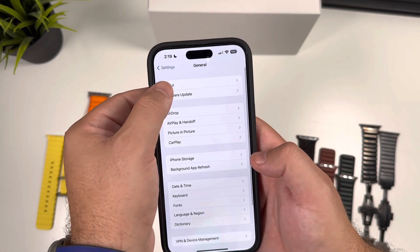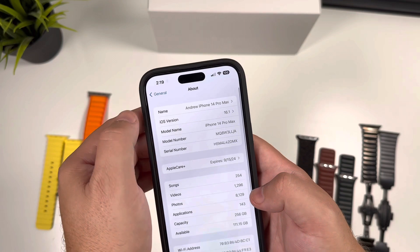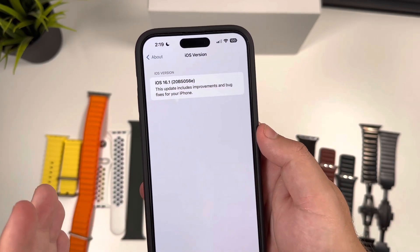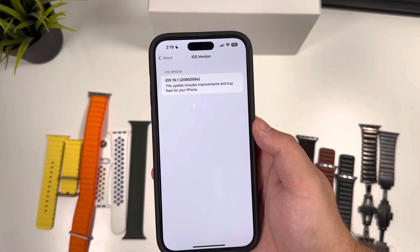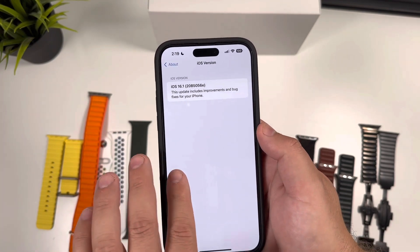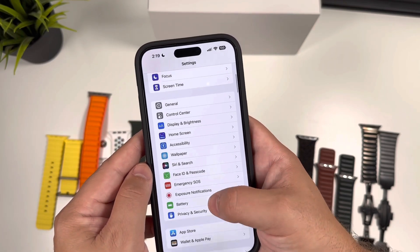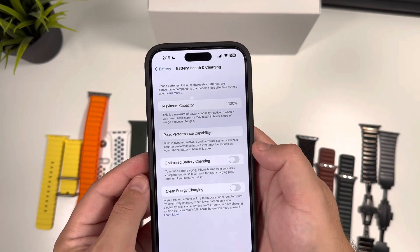In Settings you can check the new build, which is 20B5056e — that's the build for Beta 3. I'm assuming this is going to be the same version for every phone running iOS 16.1 Beta 3, but at least on my iPhone 14 Pro Max, that's the version it's pulling in. One of the other changes we discussed previously: if you go into Battery → Battery Health & Charging, you can now see the Clean Energy Charging option.